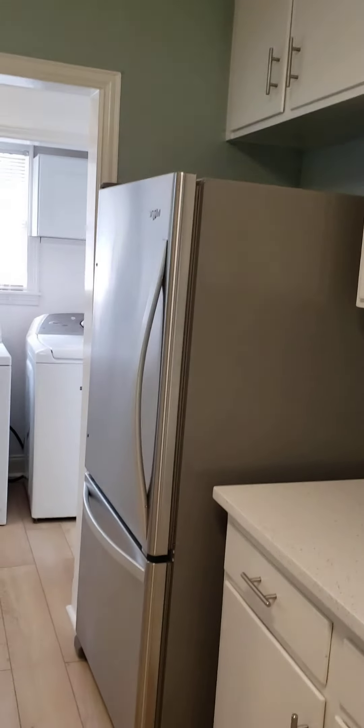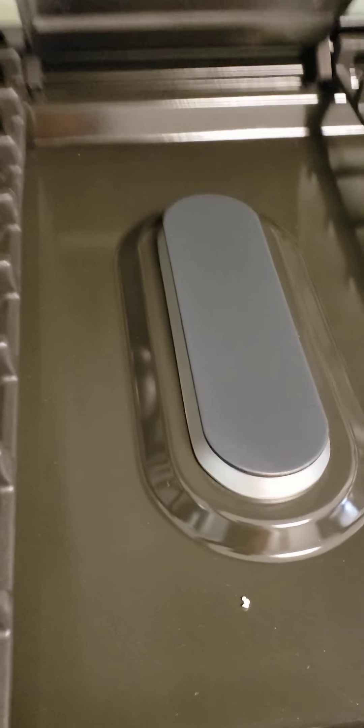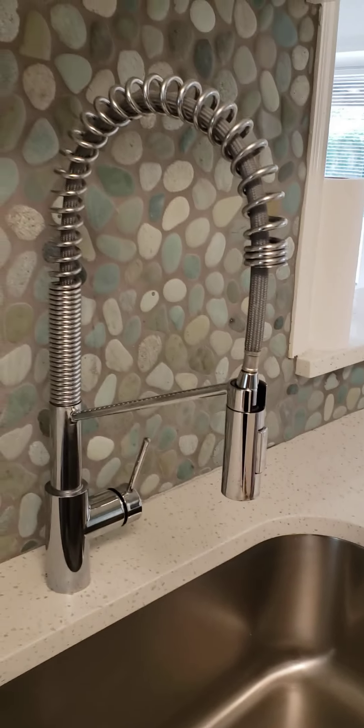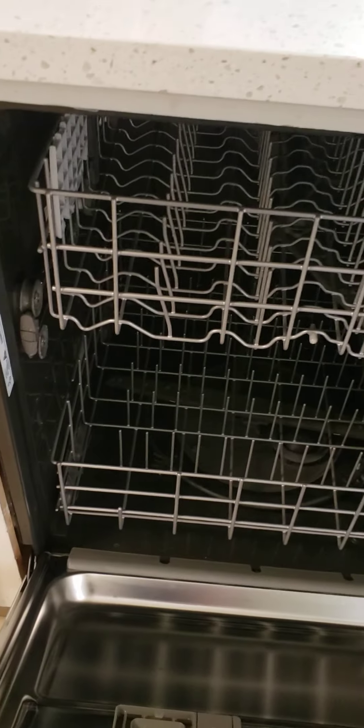Lots of cabinets, a stainless-steel fridge, and this is a brand-new five-burner gas stove with a griddle in the middle. Built-in microwave, big one-tub sink, and a nice faucet. There's a stainless-steel dishwasher over here, and it's steel-lined, which makes it much quieter when it's running.